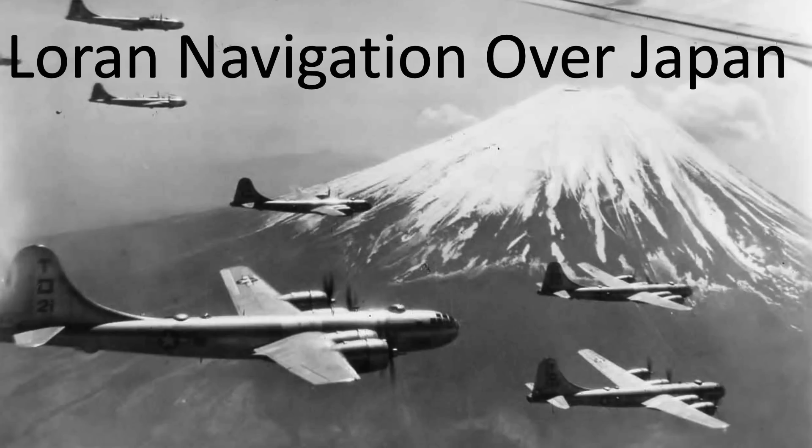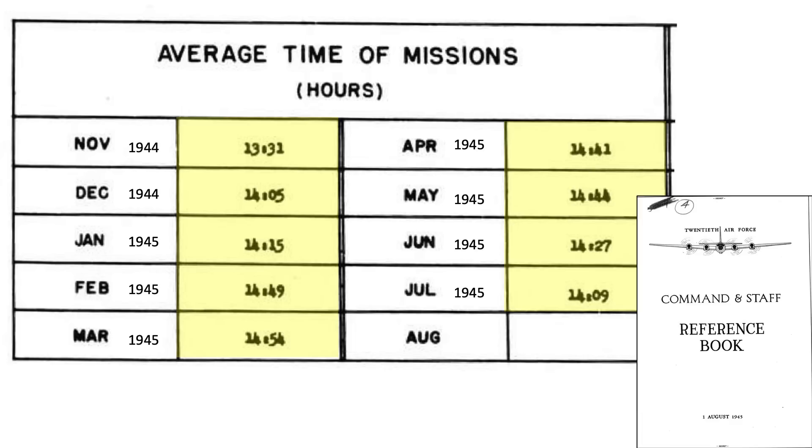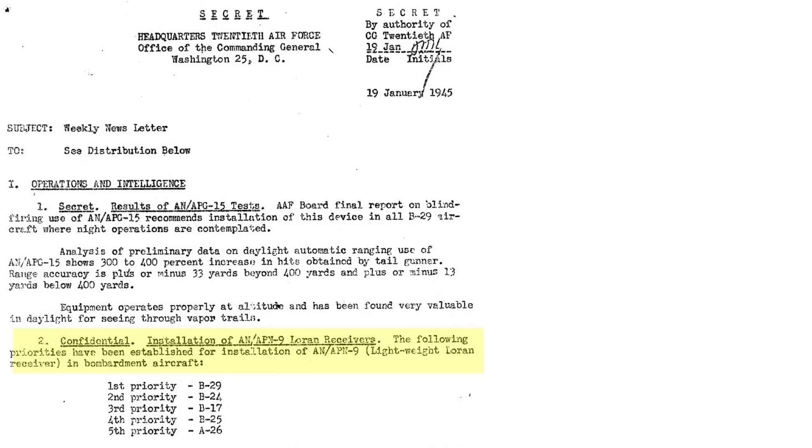The value of Loran was mostly seen in the B-29 strategic bombing campaign over Japan by the 21st Bomber Command. The bombers were deployed from the Marianas Islands located here on this map. The route to Japan is around 1,500 miles, mostly over open water. The average B-29 mission duration is around 14 and a half hours, as seen in this table from a 1945 20th Air Force Command and Staff Reference Book. The newer lightweight APN-9 retrofit priority list is shown from a January 1945 20th Air Force weekly newsletter. The priority ranking order includes B-29s, B-24s, B-17s, B-25s, and A-26s.